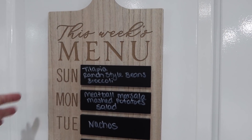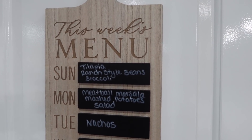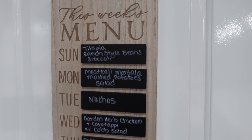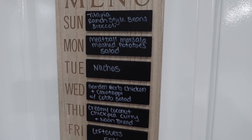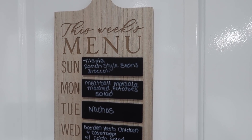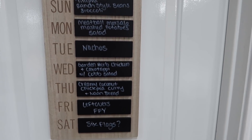I utilize a meal planner that has a detachable grocery list, but my kids are constantly asking me what's for dinner. This has been working out great — I just tell them to look at the board. So these are the dinners I have planned for this week.